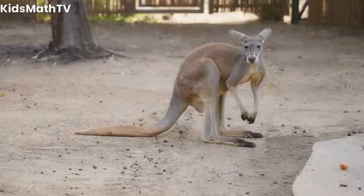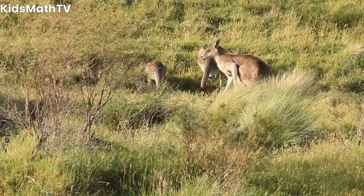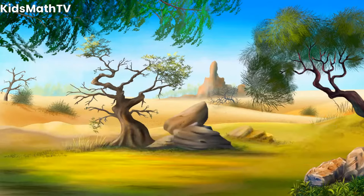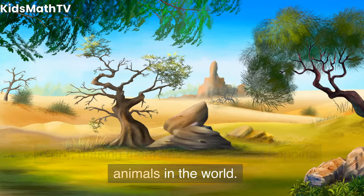Frequently asked questions. Are kangaroos only found in Australia? Yes, kangaroos are only found in Australia and are considered an iconic animal of the country. How fast can kangaroos hop? Kangaroos can hop at speeds of up to 56 kilometers per hour, or 35 miles per hour, making them one of the fastest hopping animals in the world.